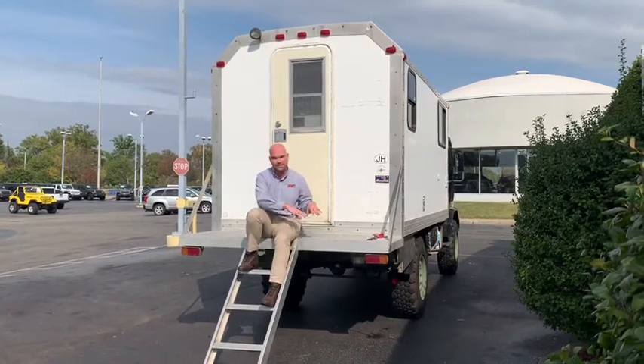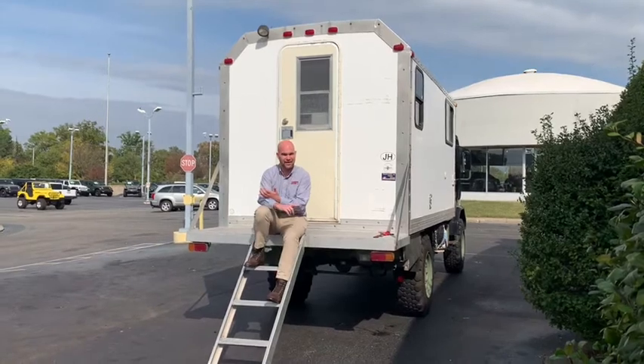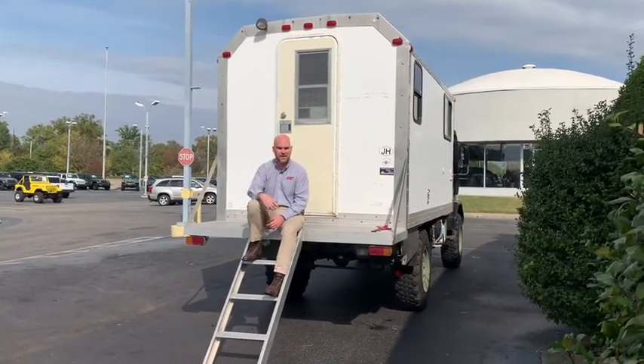This particular one has some interesting history to it. It has definitely been to Burning Man, so it's seen a lot of life. And supposedly it actually made an appearance in the Jurassic Park films.